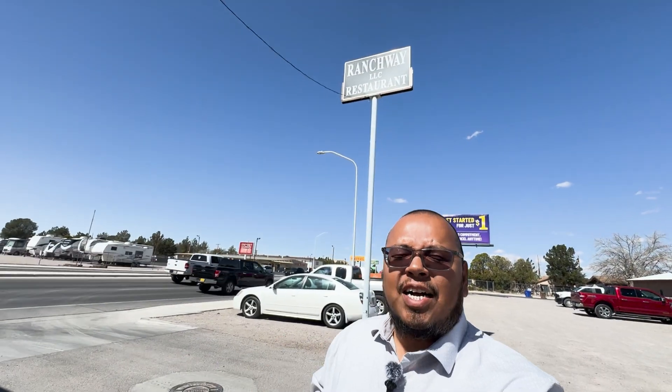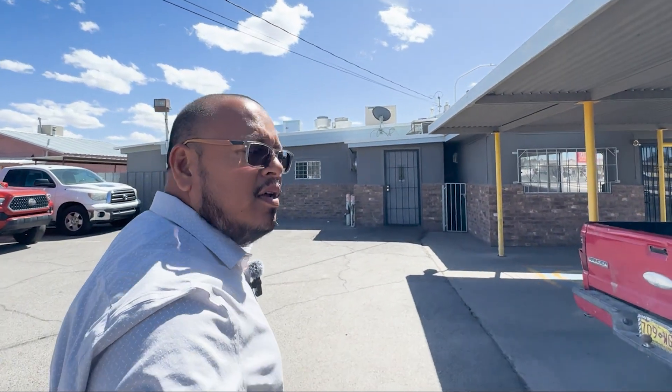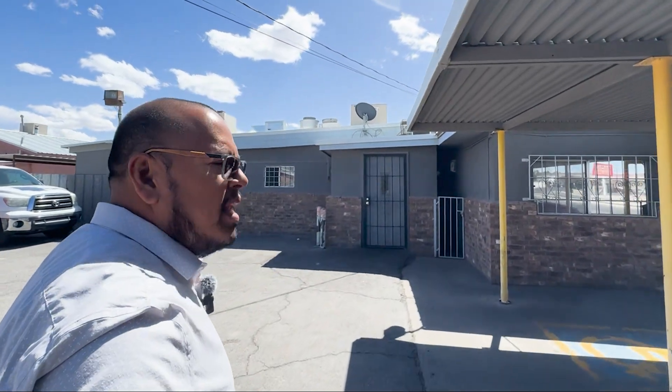Alright guys, it's lunchtime — let's stop and have some lunch. I am at Ranchway. This place is a mom-and-pop restaurant, not a food chain. I want to feature it today because they're only open Monday through Friday and they have very good food. So we're going to go in, check it out, and have some food.